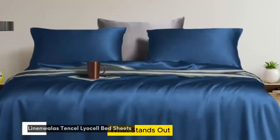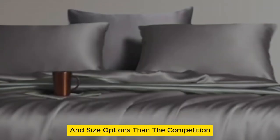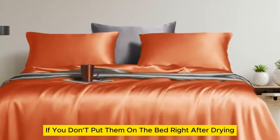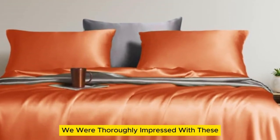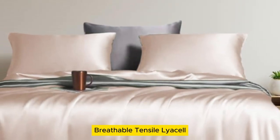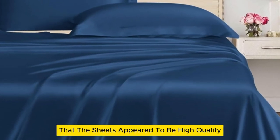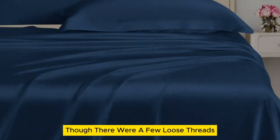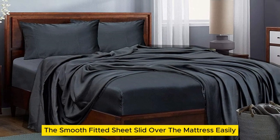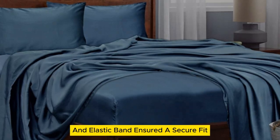Number 2. What stands out — they offer standout temperature regulation and come in more color and size options than the competition. What could be improved — they wrinkle if you don't put them on the bed right after drying. We were thoroughly impressed with these inexpensive bed sheets made from soft, breathable Tencel Lyocell. Our first impression was that the sheets appeared to be high quality with a silk-like sheen, though there were a few loose threads and one minor snag on the top sheet. The smooth fitted sheet slid over the mattress easily, while the 16-inch pocket and elastic band ensured a secure fit.